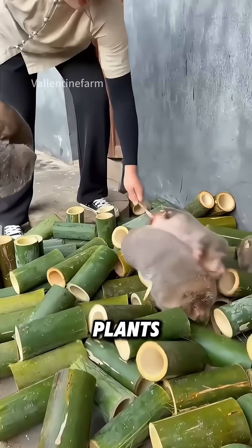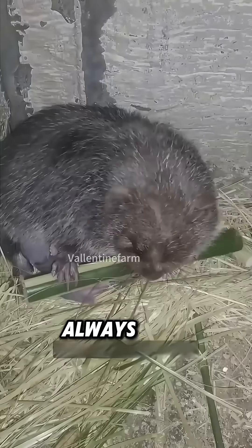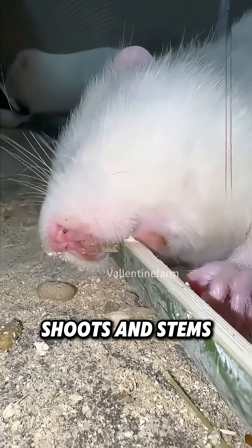Ever seen a chubby rat that eats only plants but grows like it's on an all-you-can-eat buffet? Meet the bamboo rat. Yep, eating green doesn't always mean staying lean. Native to southern China, these rats live underground, munching non-stop on bamboo roots, shoots, and stems.